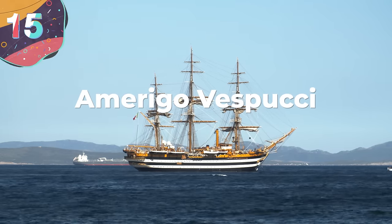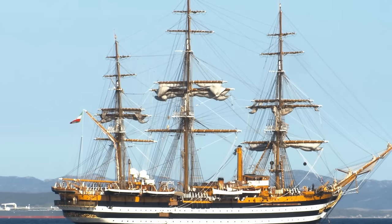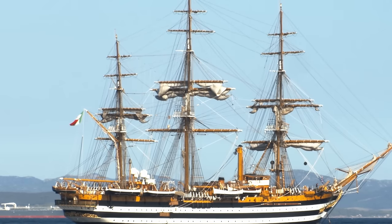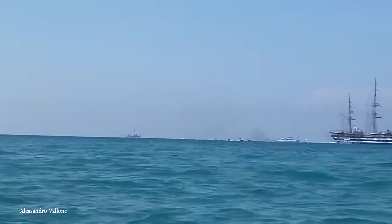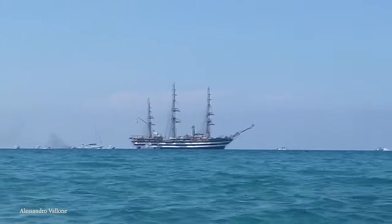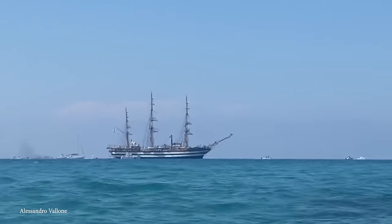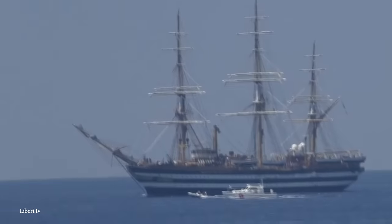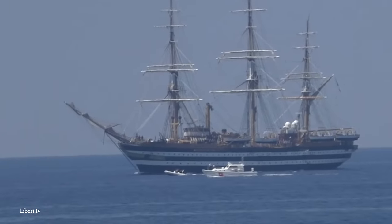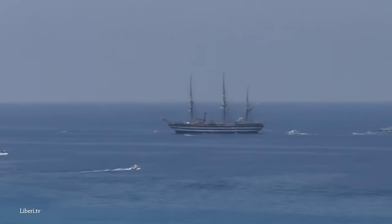Number 15: Amerigo Vespucci. Often regarded as the most beautiful sailing ship ever built, the Amerigo Vespucci, named after the famous Italian explorer, is used as a training ship by the Italian Navy. It was first built in 1930 in Naples, based on a design inspired by the ships of the line from the 18th century, and entered service in the second half of 1931. It's a full-rigged vessel with three masts, measuring 331 feet long, up to 51 feet wide, and has a displacement of 4,100 tons.